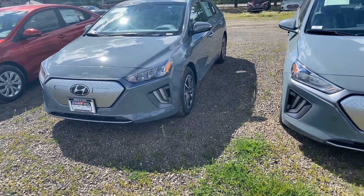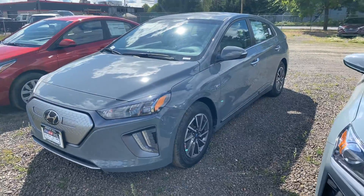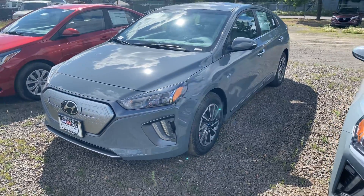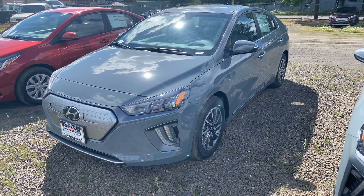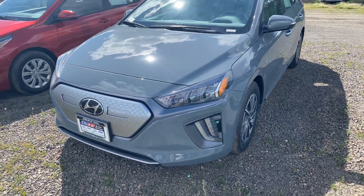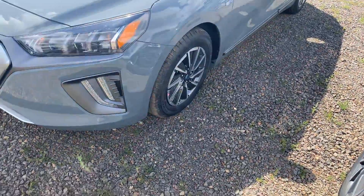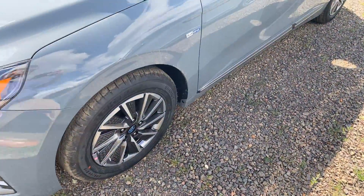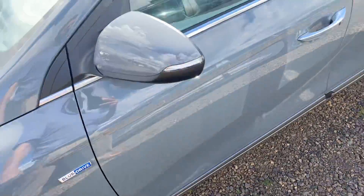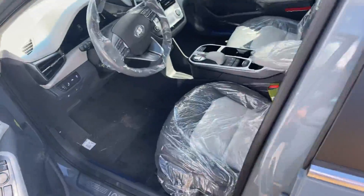Hey, this is Dan over at Hillsborough Hyundai. I'm just making this quick video on that 2020 Ioniq EV that you inquired about through our website today. I'm not sure if you've seen one of these in person, but I'm making this so you have a better idea of what it looks like before coming out to see it. It's a brand new car for us, and I'm going to take you around and give you a better idea of what it looks like.